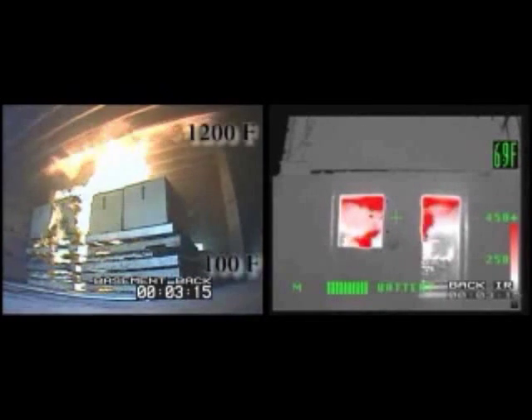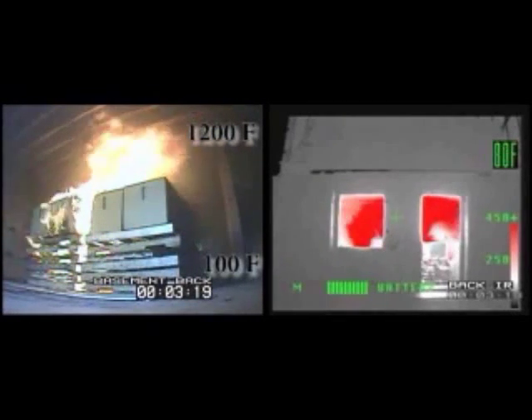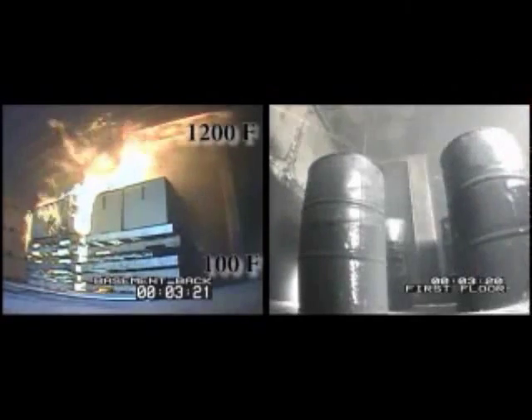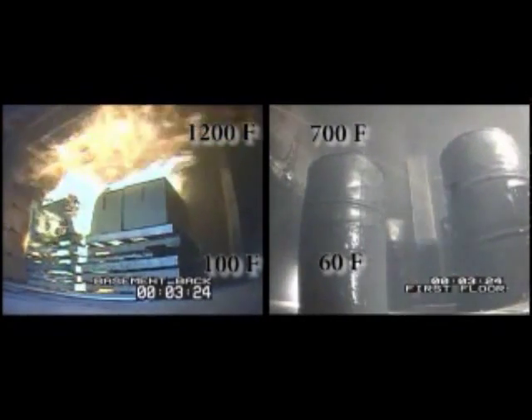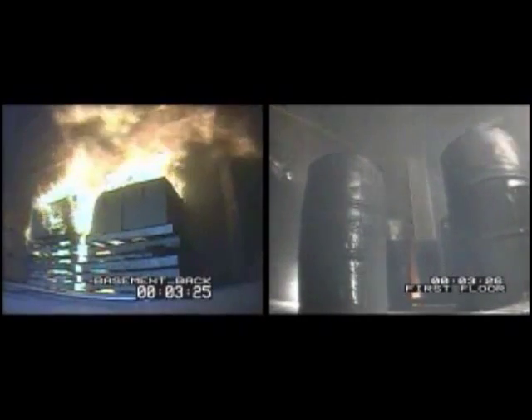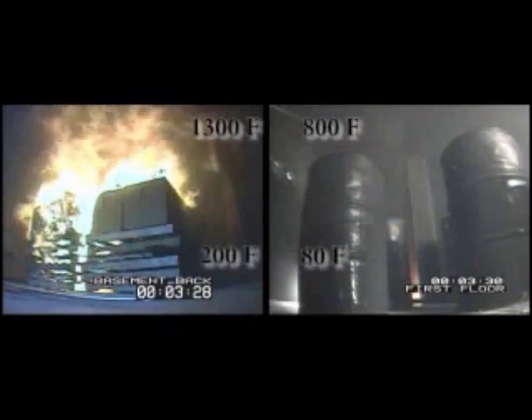At 3 minutes and 15 seconds, the fire impinges on the engineered wooden I-joist above as the content fire transitions to a structure fire. During the transition, the hot gas layer begins to ventilate from the basement to the first floor through the open interior staircase.